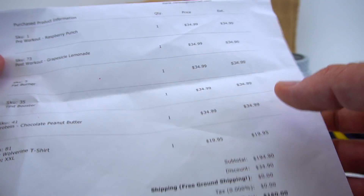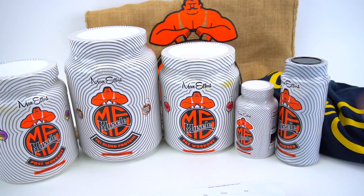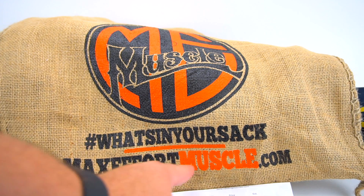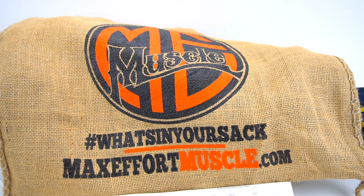Otherwise you got a free item as well, so very cool. That's what's in my sack. If you want more info, check out maxeffortmuscle.com. Hope this video helped. Thanks for watching, and I'll see you later.